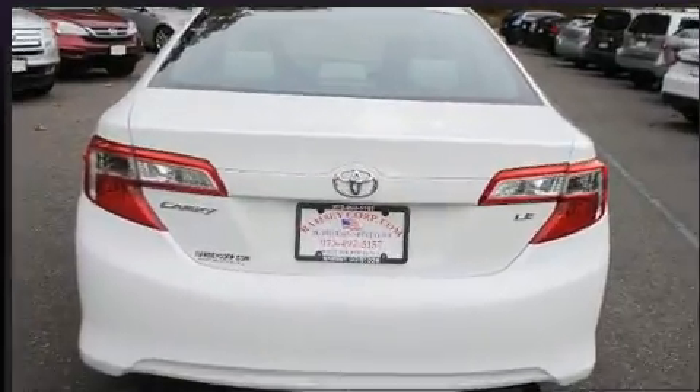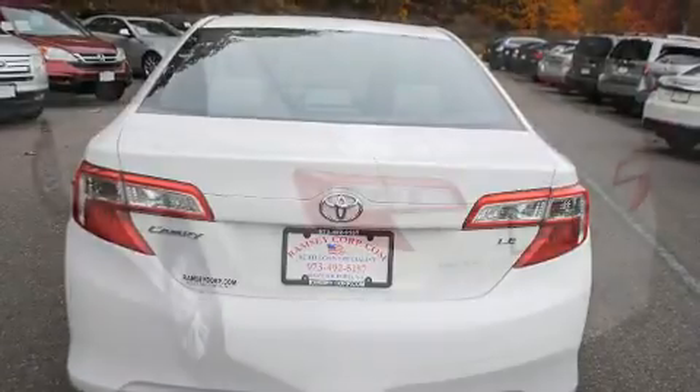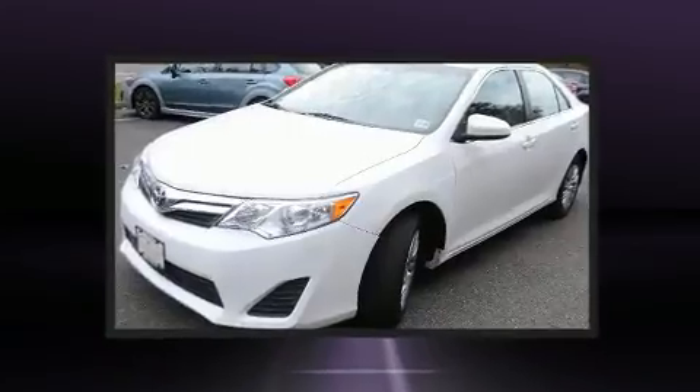All of the premium features expected of a Toyota are offered, including a tachometer, variably intermittent wipers, fully automatic headlights, remote keyless entry, and power windows.